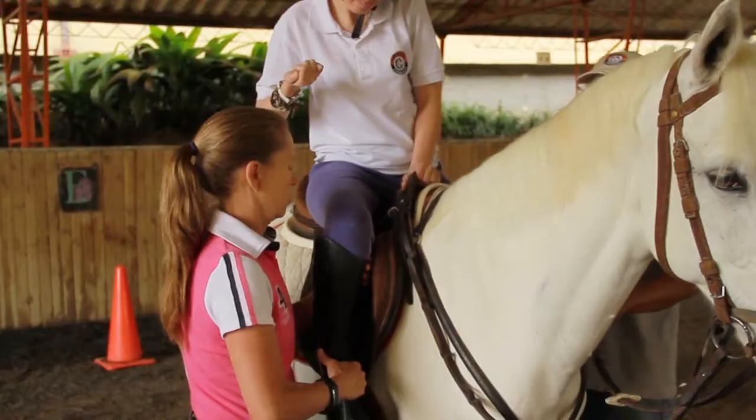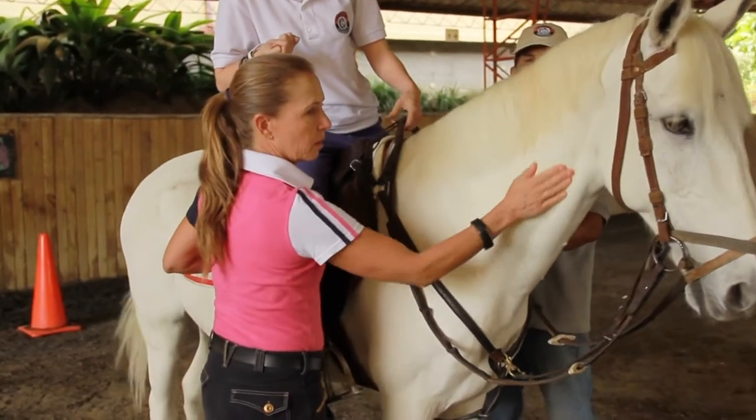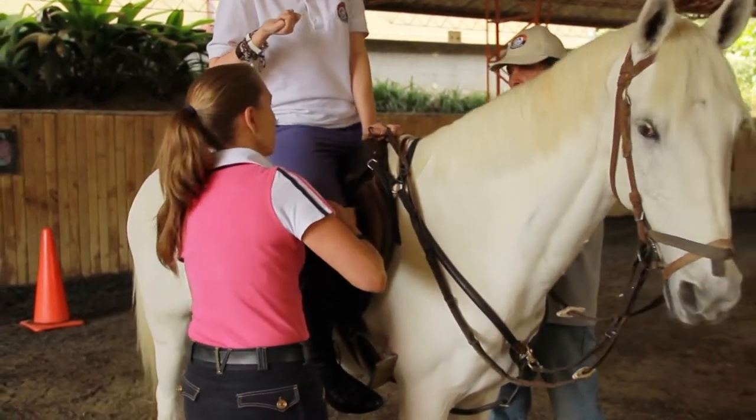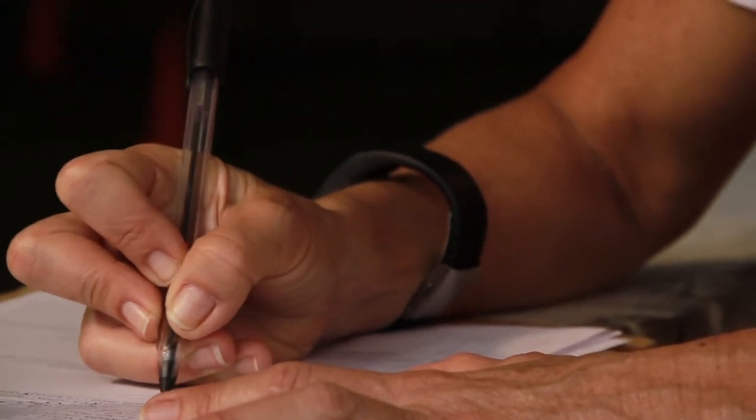Regardless of whether they have high or low muscle tone, they have an injury that is preventing them from walking. Therefore, the patient rides the horse properly aligned and centered, and the pattern that the horse does is recorded by the person's brain. That's why it works.